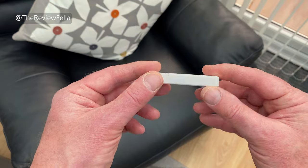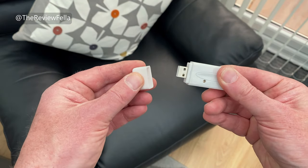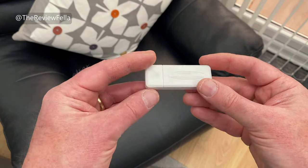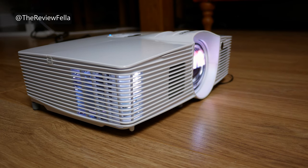There is also a wireless USB projector trigger which will raise the screen automatically when you turn your projector on, and lower the screen when you turn it off. It's not guaranteed to work with all projectors, and my projector doesn't have a USB-A port, so unfortunately I couldn't test it.